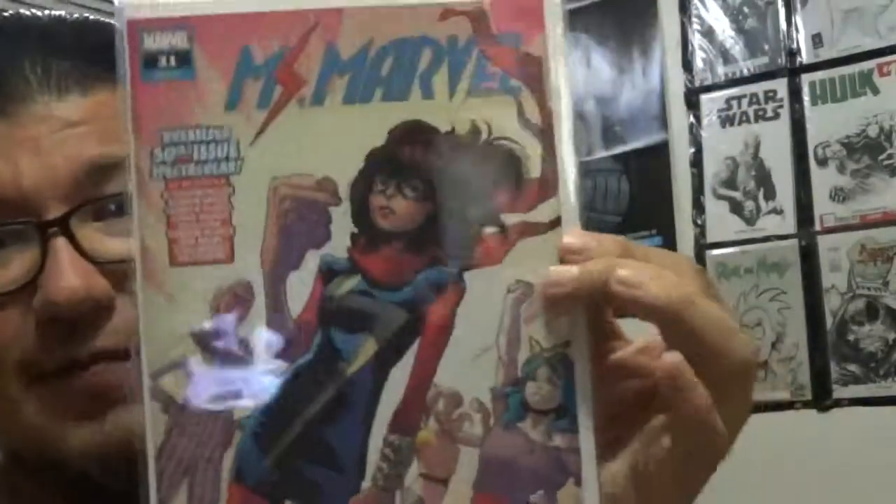Ms. Marvel 31 — always getting this — oversized 50th issue spectacular. There are a lot of people who wrote on this: G. Willow Wilson, obviously, Rainbow Rowell, and some others. I may have to try to get all these names signed on here. That'd be interesting.